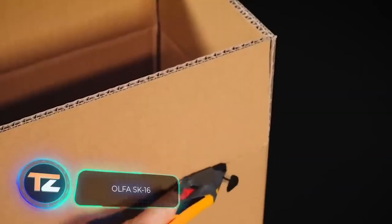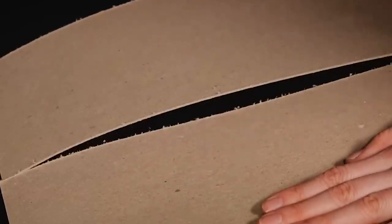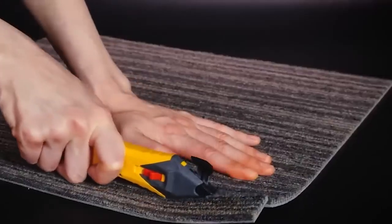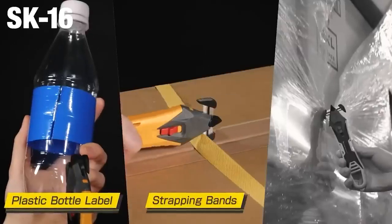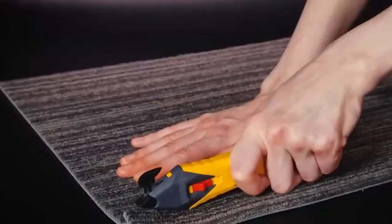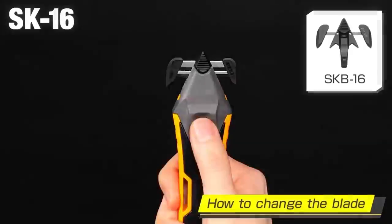People send all kinds of things through the mail — for example, a romantic Chinese man decided to surprise his girlfriend and put himself in a box to be delivered to her workplace. So you have to be careful when opening packages; you never know what or who is inside. Here we have a knife created for clean and fast work.